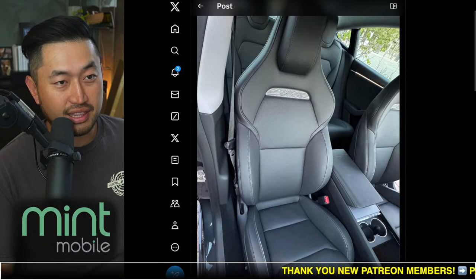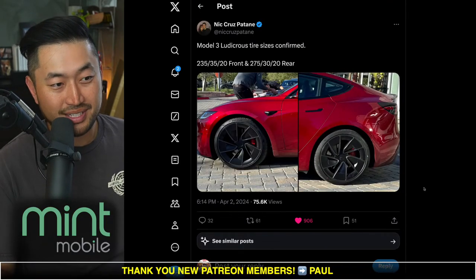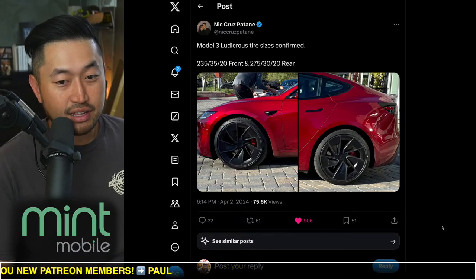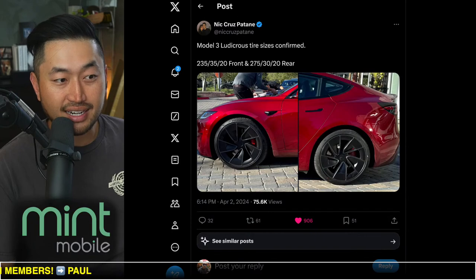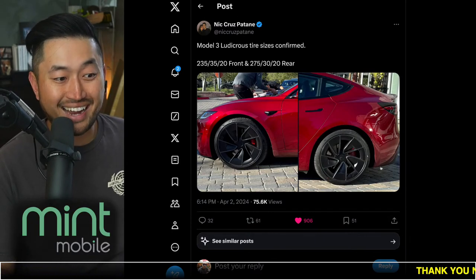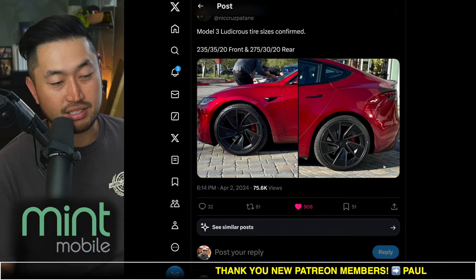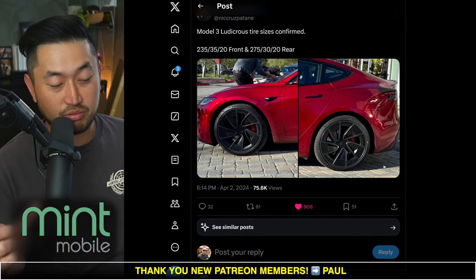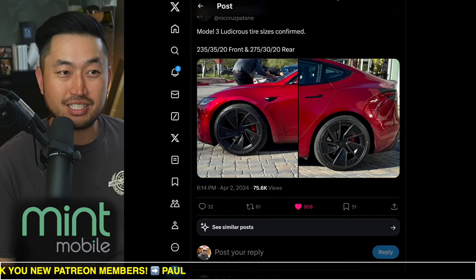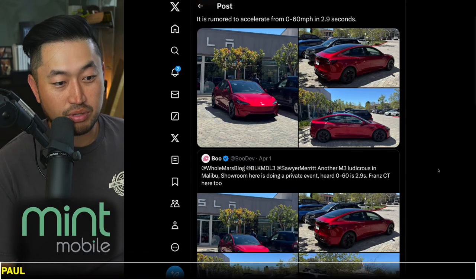Here's another great look at the sport seats and the warp wheels on the Model 3 Ludicrous. You can actually take out the black inserts — leaving them in is more aerodynamic, but taking them out is going to look way, way better. Really cool to see.